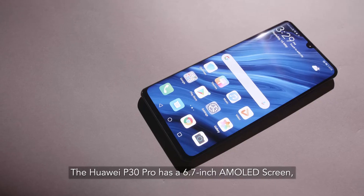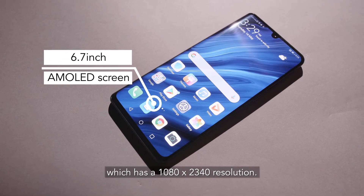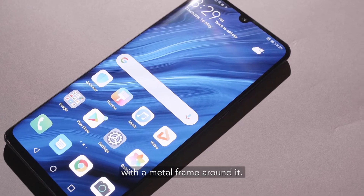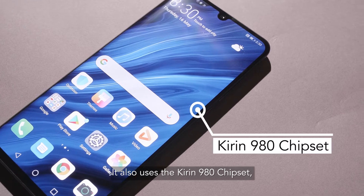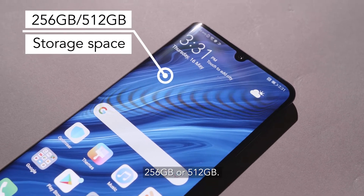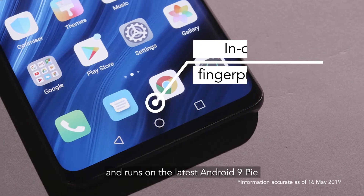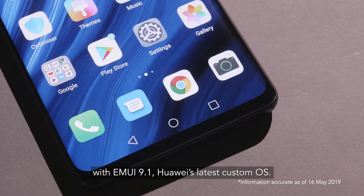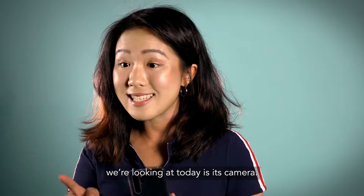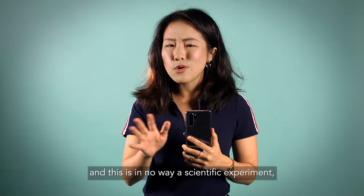The Huawei P30 Pro has a 6.7-inch AMOLED screen with a 1080 by 2340 resolution, IPS-rated, and storage of 256 or 512 gigabytes. It has an in-display fingerprint reader and runs on the latest Android 9 Pie with EMUI 9.1, Huawei's latest custom OS. But the most important part of this smartphone we're looking at is the camera.